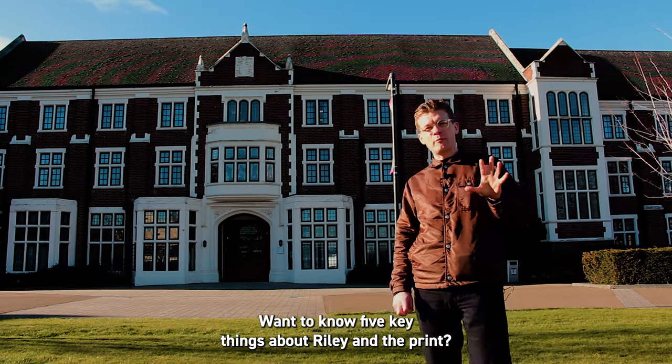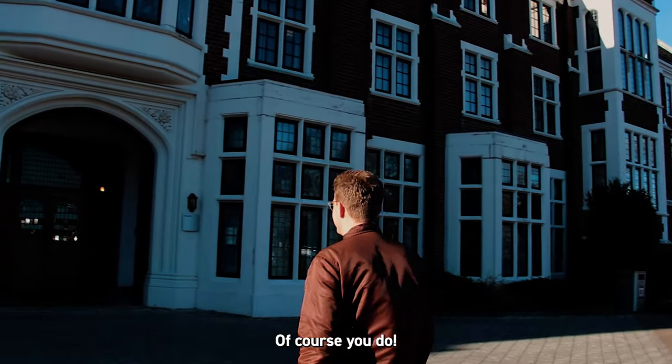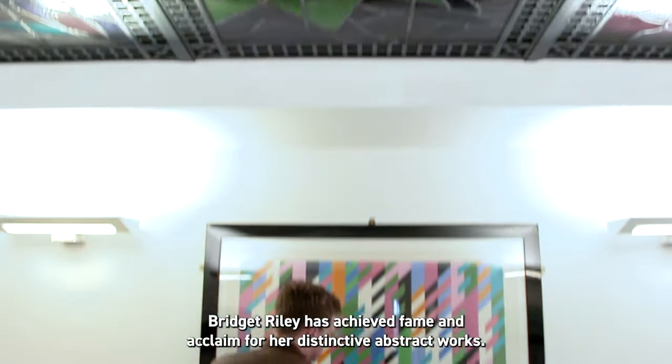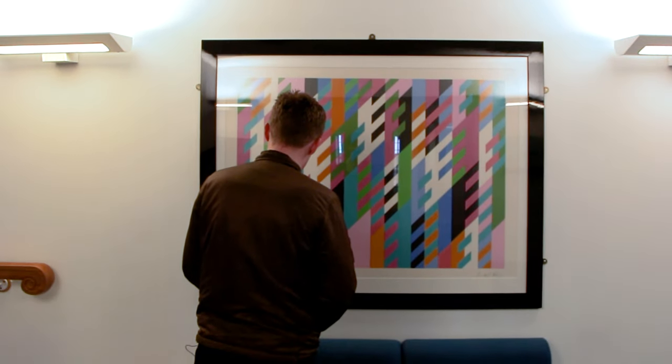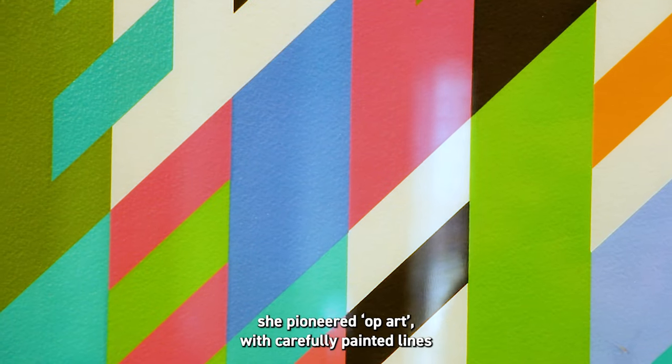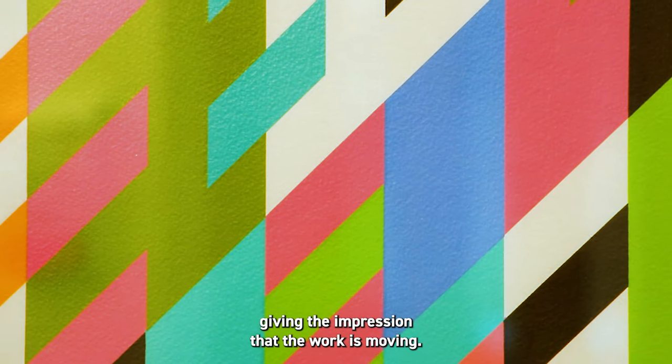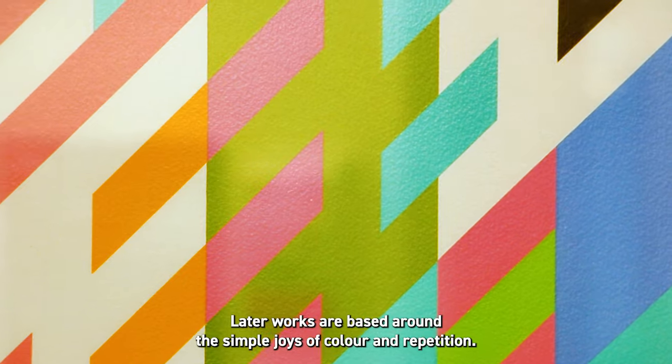Want to know five key things about Riley and the print? Of course you do. Number one: Bridget Riley has achieved fame and acclaim for her distinctive abstract works. In her early black and white pieces she pioneered op art, with carefully painted lines giving the impression that the work is moving. Later works are based around the simple joys of colour and repetition.